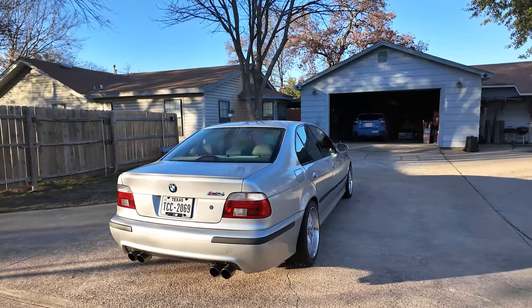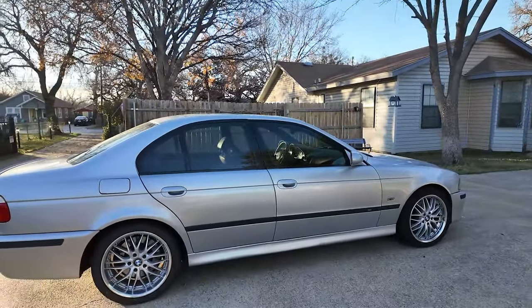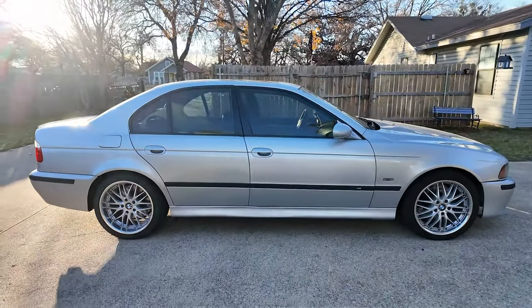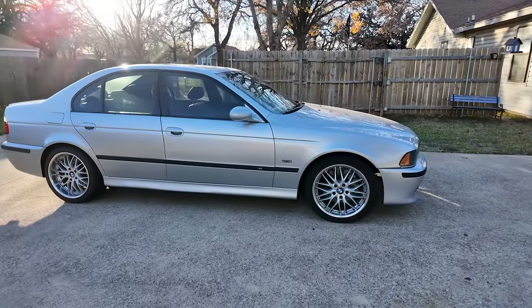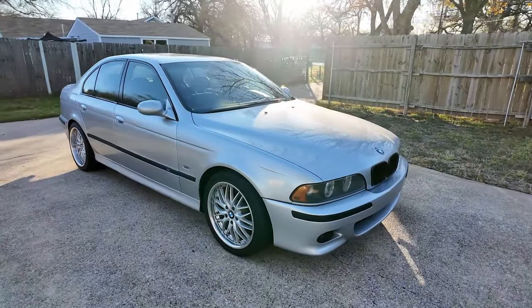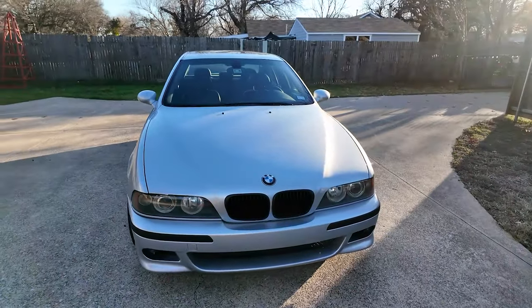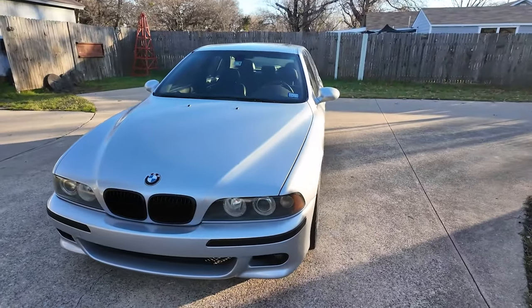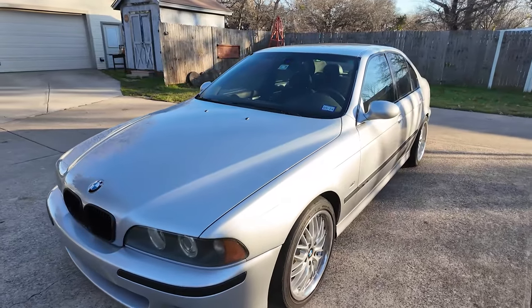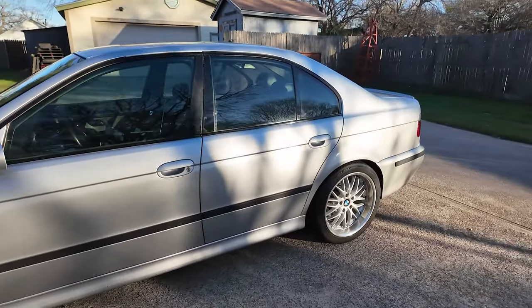I've had manual BMWs in the past and this one was one of my dream cars. I love the shape of the E39 generation vehicles, and when this came up on Cars and Bids, I knew immediately it was going to be a really good deal. This was one of the first cars I bid on and actually won. It was very surprising. I drove down to Houston with my girlfriend to pick it up and drove all the way back to Fort Worth where it lives currently.